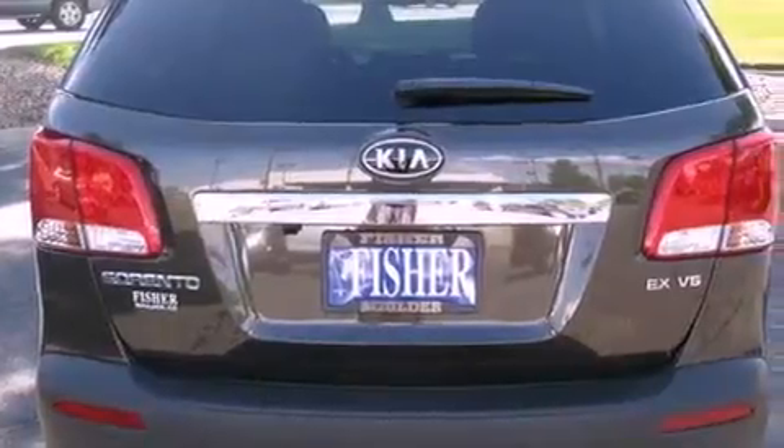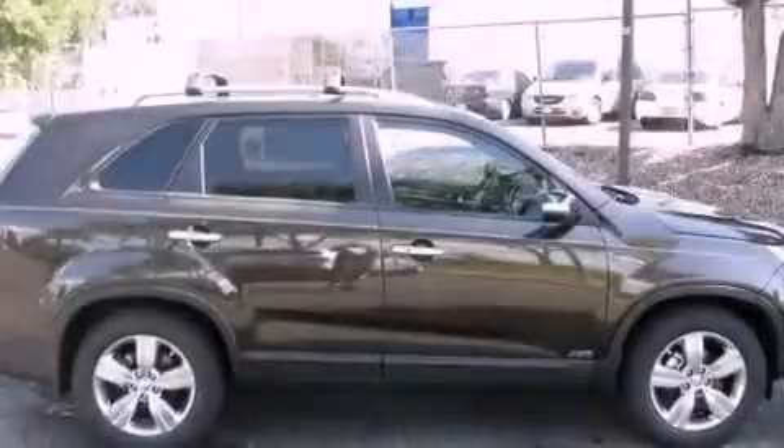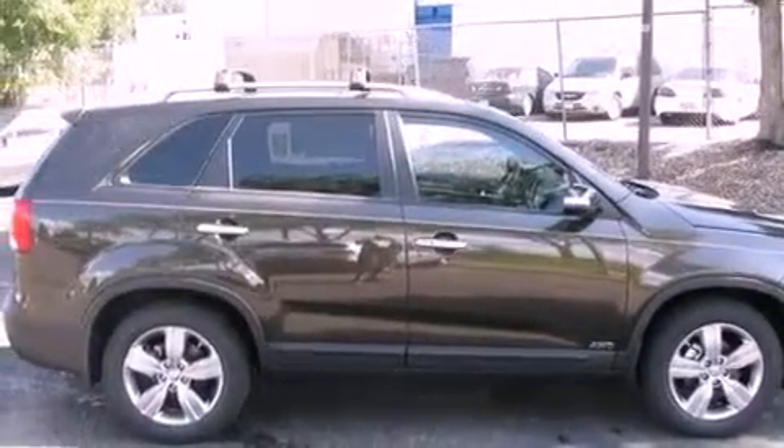Its top features include a multi-function display, air conditioning with automatic climate control, cruise control, commercial-free satellite radio, a leather-wrapped steering wheel, and a multi-link rear suspension.